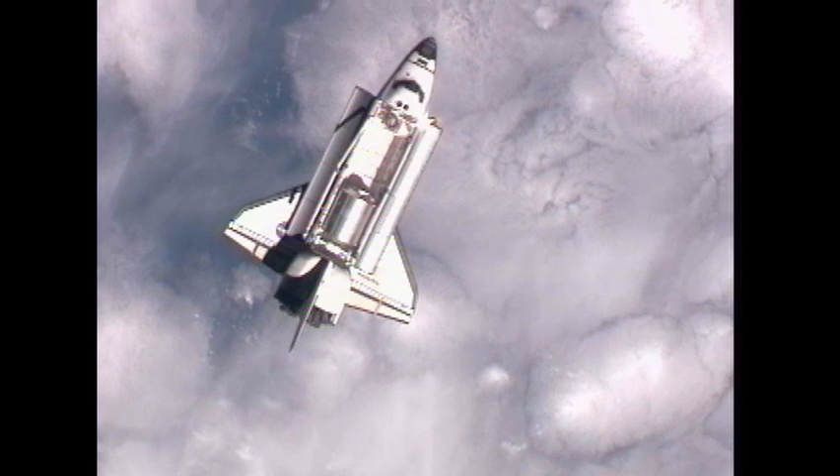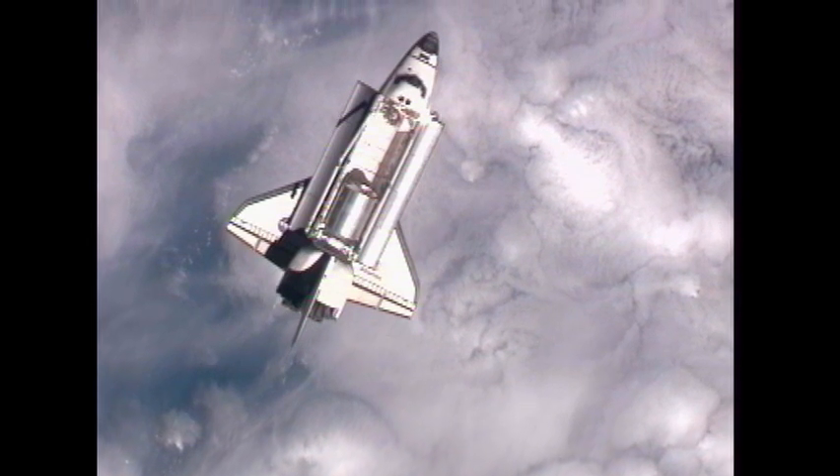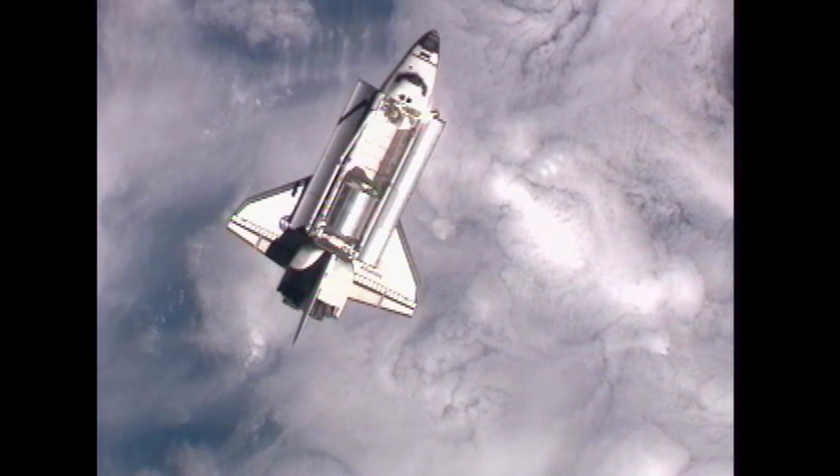The rendezvous officer indicates to Flight Director Quaziela Barujo that Commander Chris Ferguson has flown a textbook R-bar pitch maneuver.